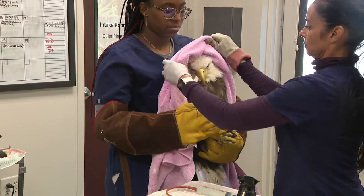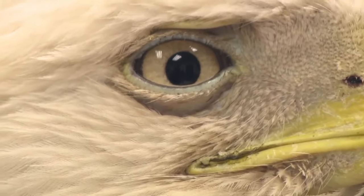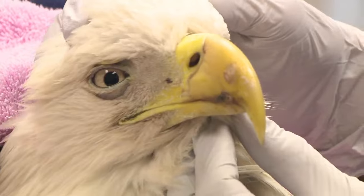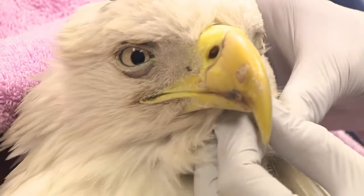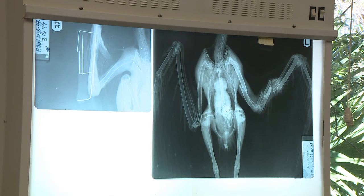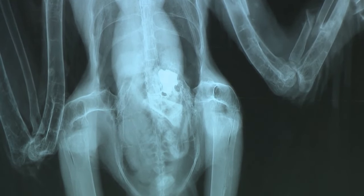Turns out he ate lead. Lead toxicity can just make them feel really sick, really lethargic. Apparently it's very common for some birds like eagles and vultures to accidentally ingest lead while scavenging through organs left behind by hunters.